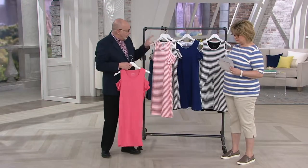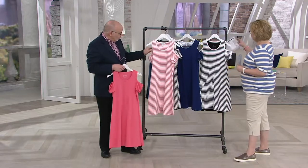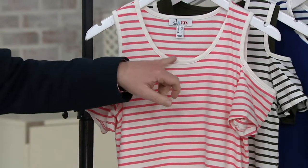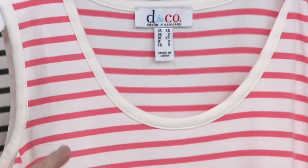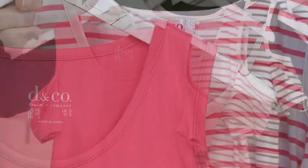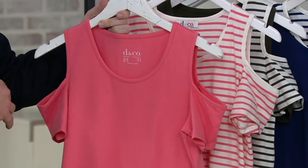If you look at the stripe, it's the white and the color. We finish it with the white of the banding on the arm and around the neckline, so that's really cute. The stripe is very nautical, very fresh. I love that because it's clean and modern. You get the same thing in a solid with the same binding detail in this peekaboo shoulder.